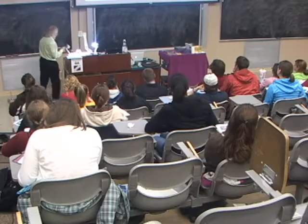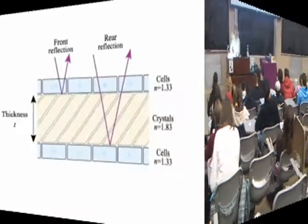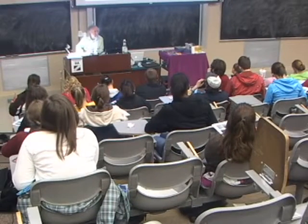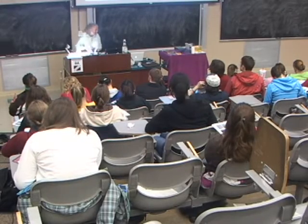The reflection works like this: there's a reflection from the layer between the cells, a reflection at the front layer, and a reflection at the back layer. If the difference in the distance these two rays have traveled is equal to one wavelength, you have strong constructive interference, and you get a very, very bright reflection. But it only happens for certain colors.